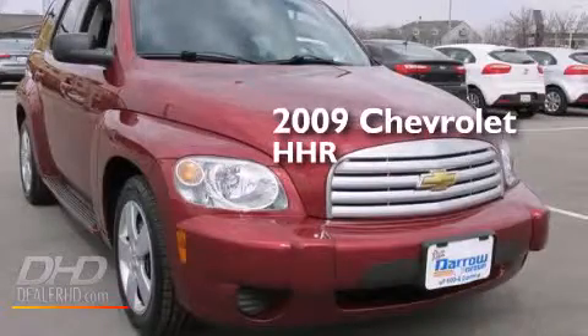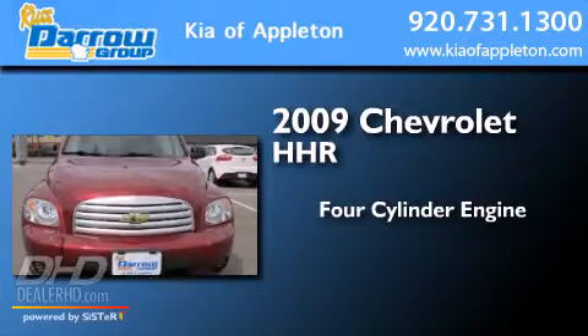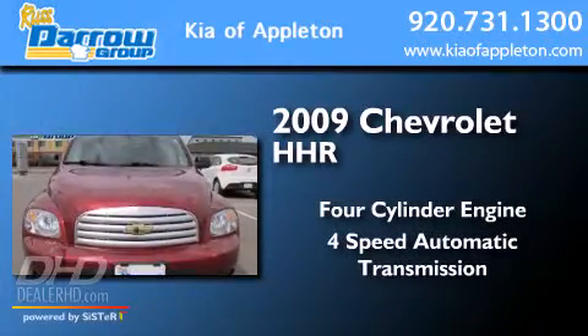This is a 2009 Chevrolet HHR. It has a four-cylinder engine and a four-speed automatic transmission.